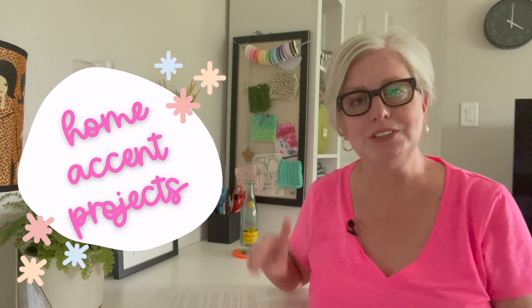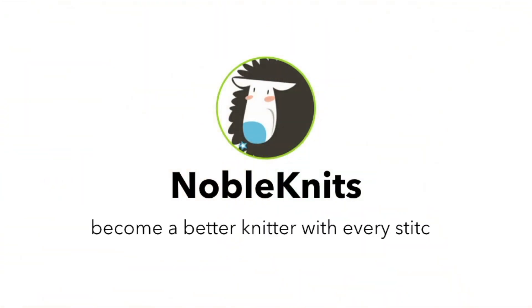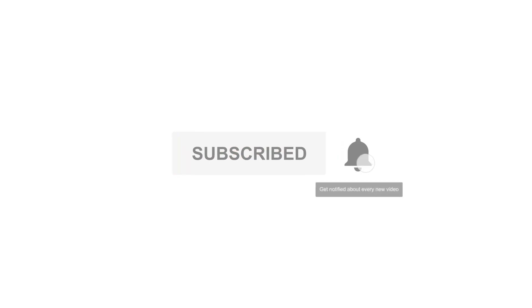So today we're going to talk about home decorating and home accent projects. The most recent one I did was on shawls and you can check that one out right here. Don't forget to subscribe to this channel and click the bell to get notified every time I post.